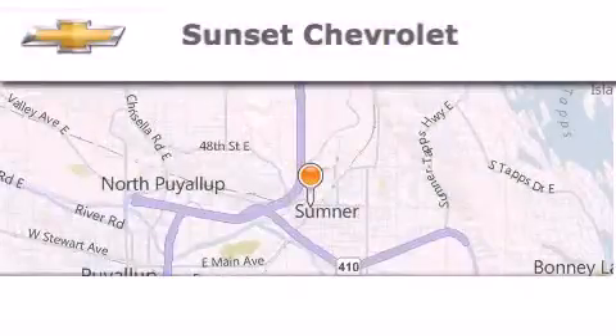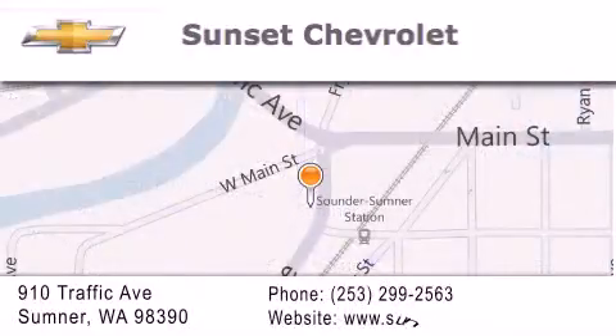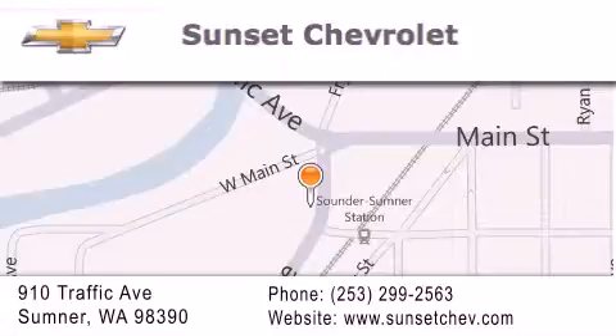Hi, this is Ray Sparling at Tiny Overhead Sunset Chevrolet in downtown Sumner, and I just want to thank you for looking at our site, and I'm going to leave you with this — get in here.